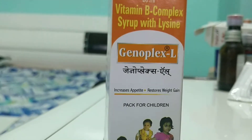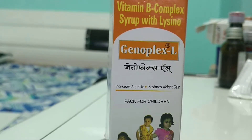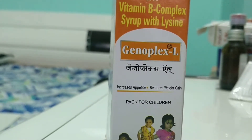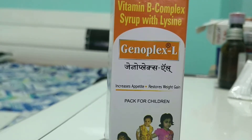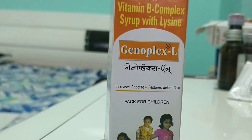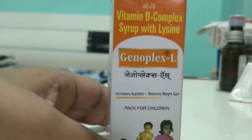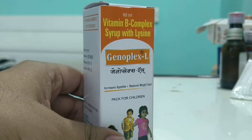Genoplex-L is manufactured by the company Gino. It's a good company, and a famous brand it has is Cybon, which is used to increase appetite in babies. As you can see, this is a Vitamin B Complex syrup with lysine — that's why it's known as Genoplex-L. It is meant for kids and has very excellent results with excellent taste, and children definitely like this.